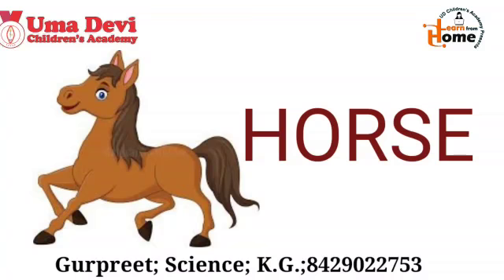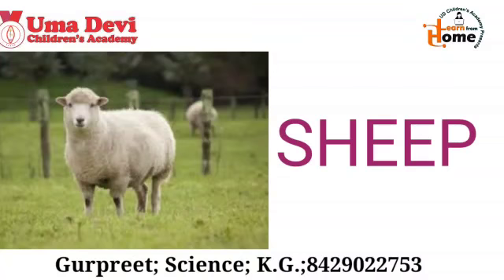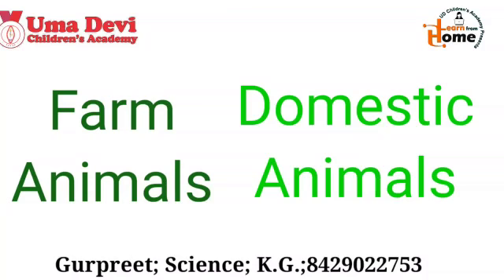Good. Now let's see the next animal. What is this? Yes, this is sheep. And what is the spelling of sheep? S-H-E-E-P. Repeat again — S-H-E-E-P. Sheep. So kids, these were our farm animals. They are also called domestic animals.